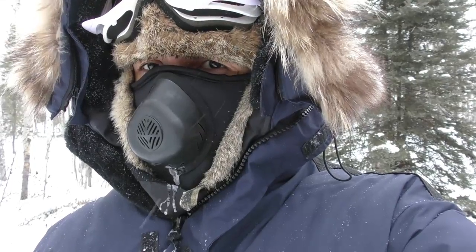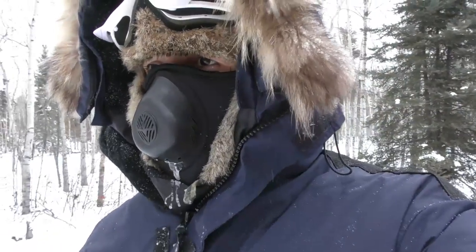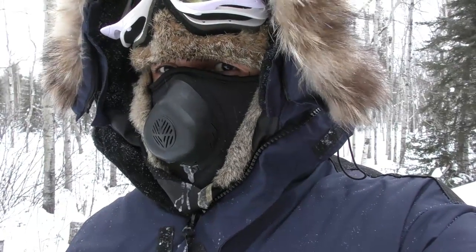It just started to snow and the wind's picking up, but we made it to our Black Bay commercial fishing camp. We just stopped to check on the cabin and to check on our gear, make sure everything's good. We still have around 20 kilometers to go until we get to Halfway Lake.